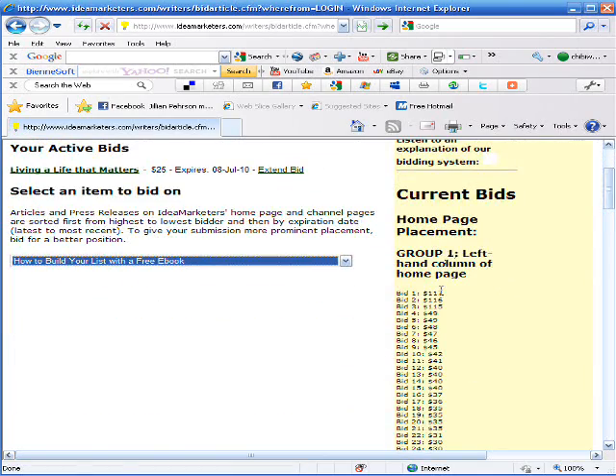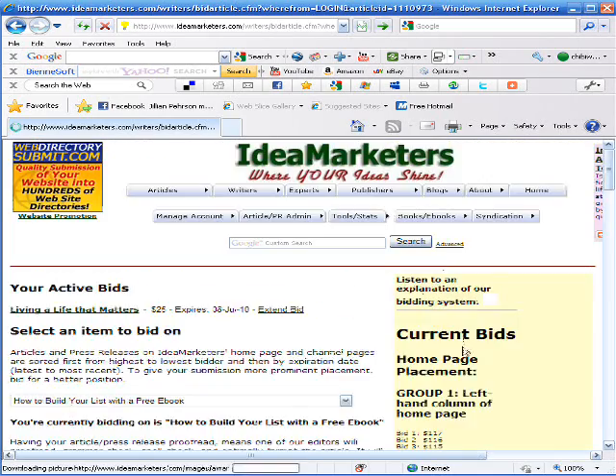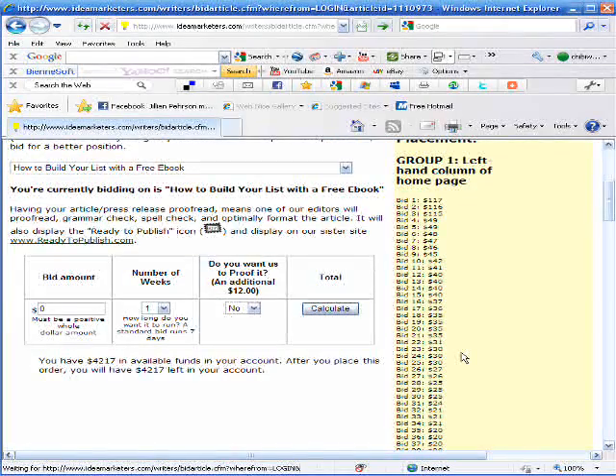Group 1 is the left-hand column of the homepage which has business, marketing, and technology-related articles in it. Group 2 is the middle column on the homepage which is self-help, home, family, and parenting type articles. This article is a technology marketing article so we are going to look at Group 1.